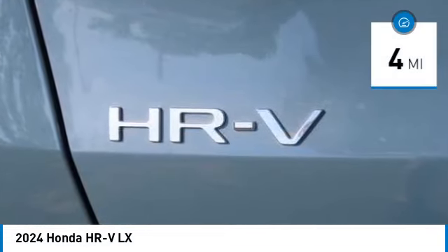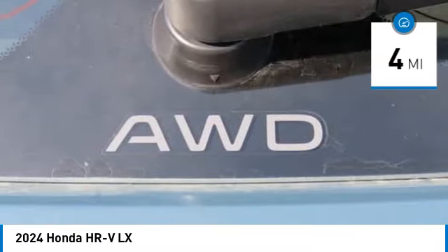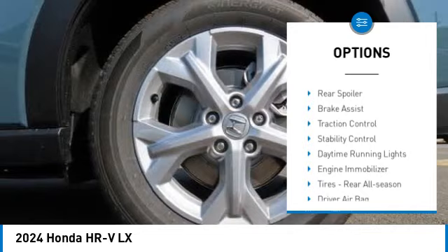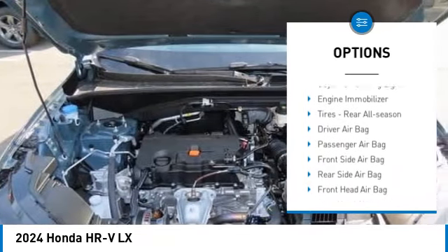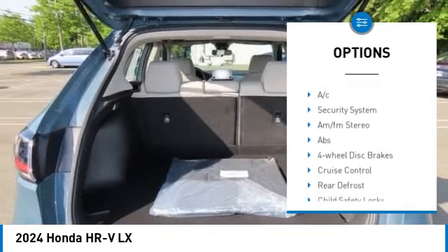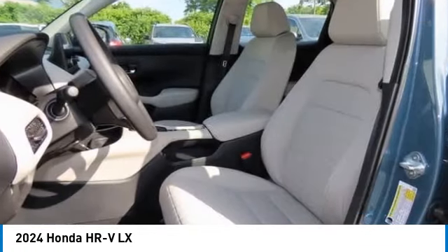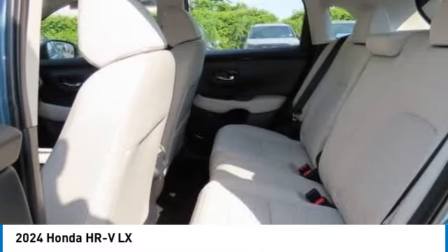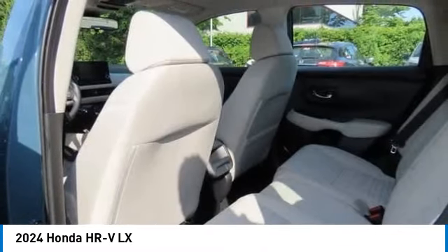This vehicle has less than 100 miles. Here are some of this vehicle's great options: tire pressure monitor, all-wheel drive, aluminum wheels, rear spoiler, brake assist, traction control, stability control, daytime running lights, engine immobilizer, and rear all-season tires.